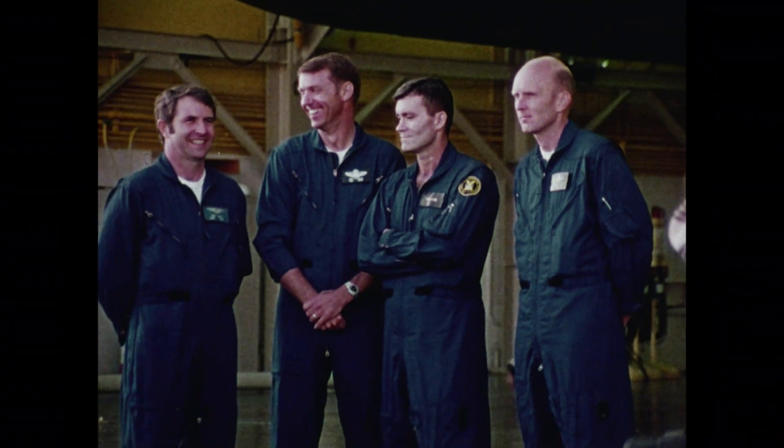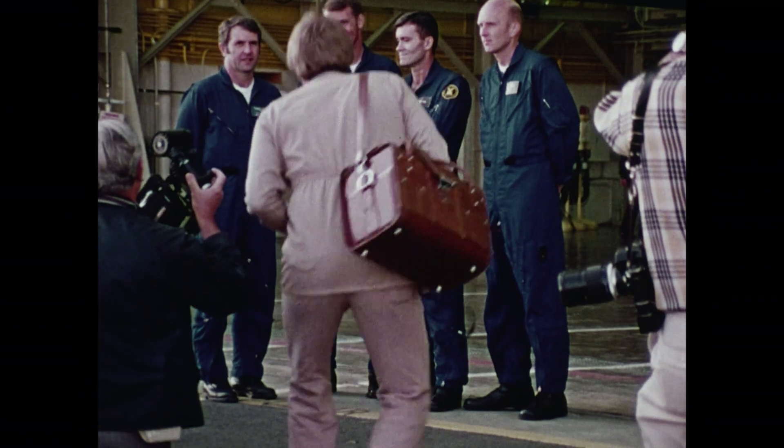We expect them to begin flight testing of this aircraft with its modifications in December and to transport it here to Dryden in January of 1977. These are the astronauts who will be involved in the first test flights of the space shuttle.